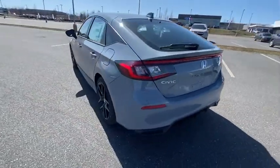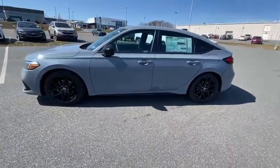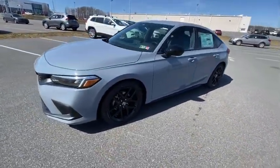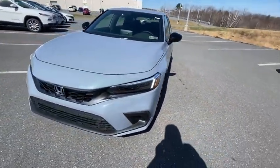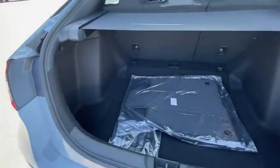Traction control, dual airbags, leather-wrapped steering wheel, air conditioning, alloy wheels, power steering, four-wheel disc brakes, eight speakers, rear window defroster, trip computer, security system, and electronic stability control.